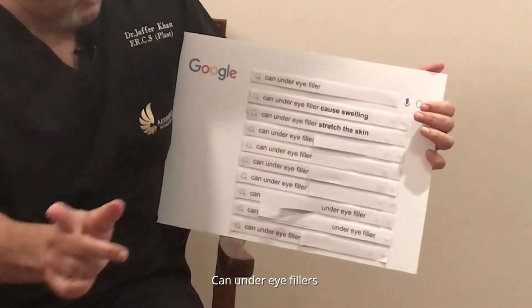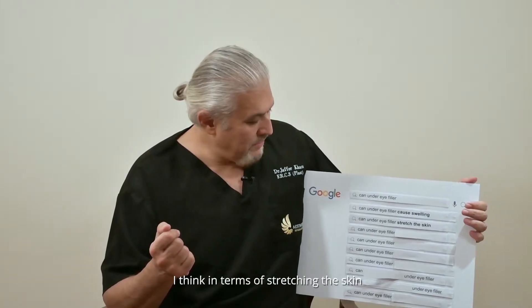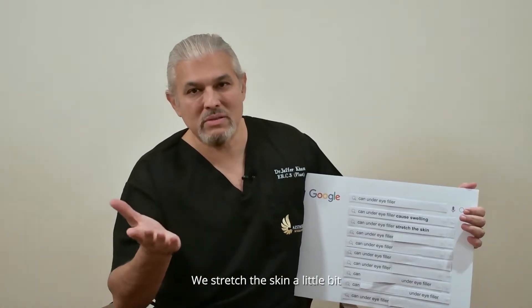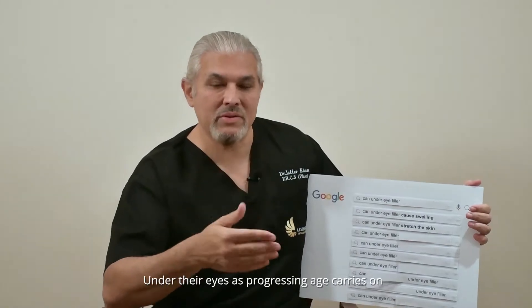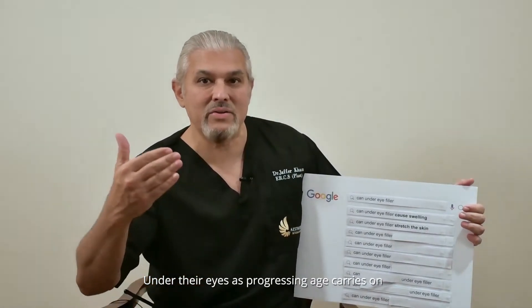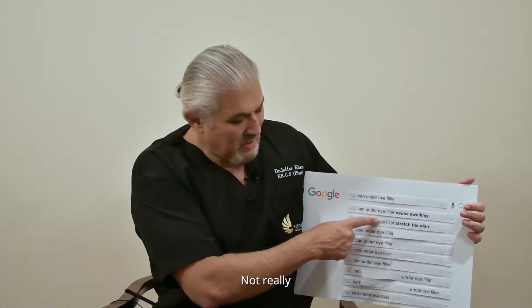Can under eye fillers stretch the skin? If we're putting volume in, we stretch the skin a little bit, but it's never very significant. Normally people who have more and more fillers under their eyes as age progresses are going to get extra skin anyway. Short answer: not really.